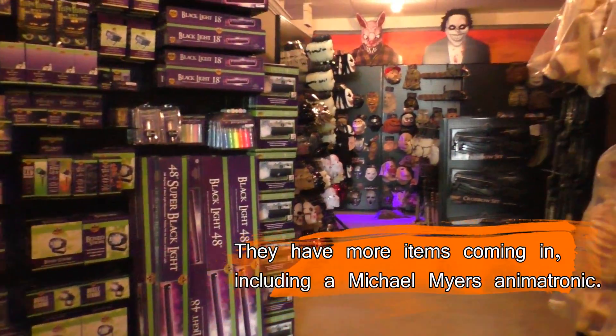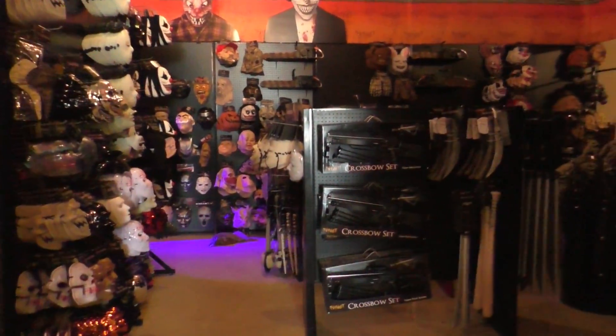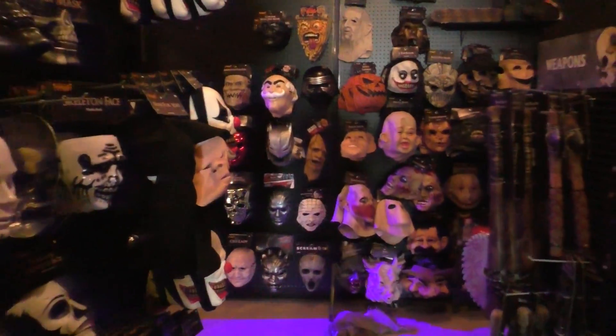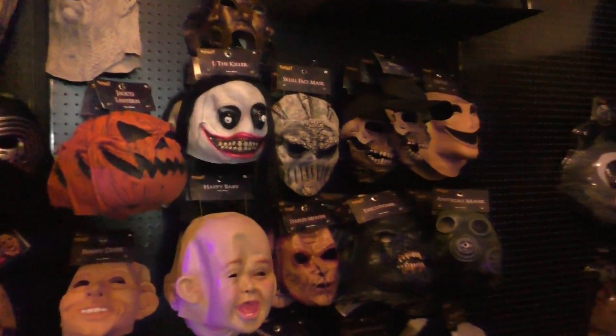I've seen a couple of videos of other stores that opened so far for 2018 and they're pretty much fully operational — everything's up and working. So this is a little bit of a letdown. They don't have many props right now, but I'll just have to come back in about a month and check it out again.